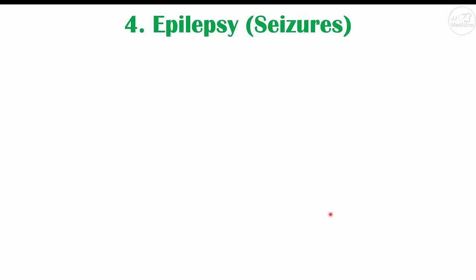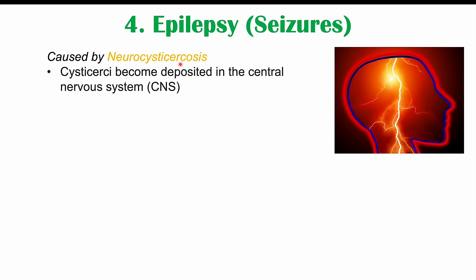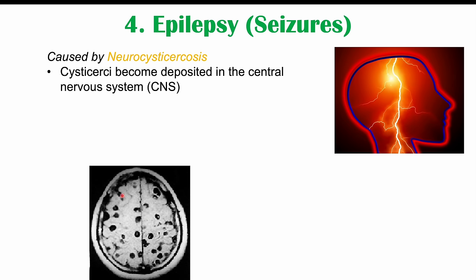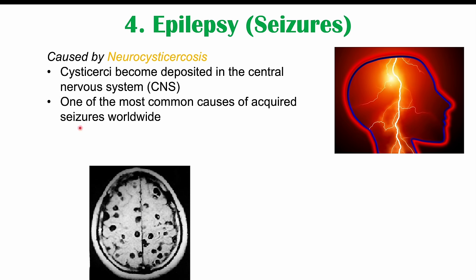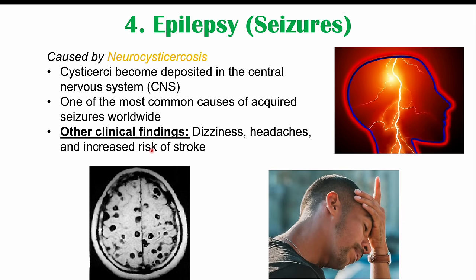The last weird sign or symptom in certain tapeworm infections is epilepsy or seizures, caused by neurocysticercosis — where cysticercae are deposited into the central nervous system, including the brain and spinal cord. This is one of the most common causes of acquired seizures worldwide. Other clinical findings in neurocysticercosis include dizziness, headaches, and an increased risk of stroke.